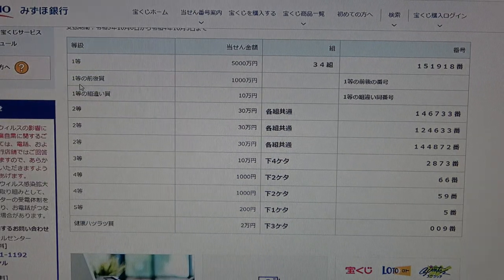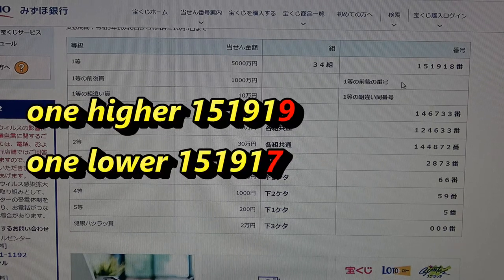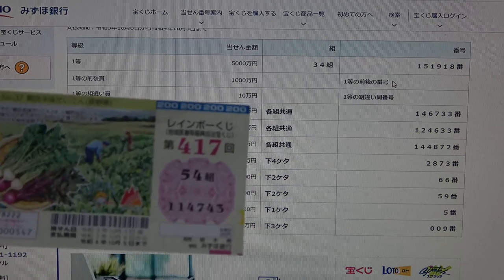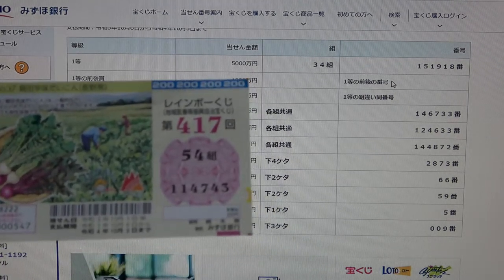To win the second first prize, Ito Go Sen Man En, you must have the first five numbers from the first prize, but your last number can be one higher or one lower. For example, 151919 (one higher) or 151917 (one lower), and you must have the same grouping number. No good for me.